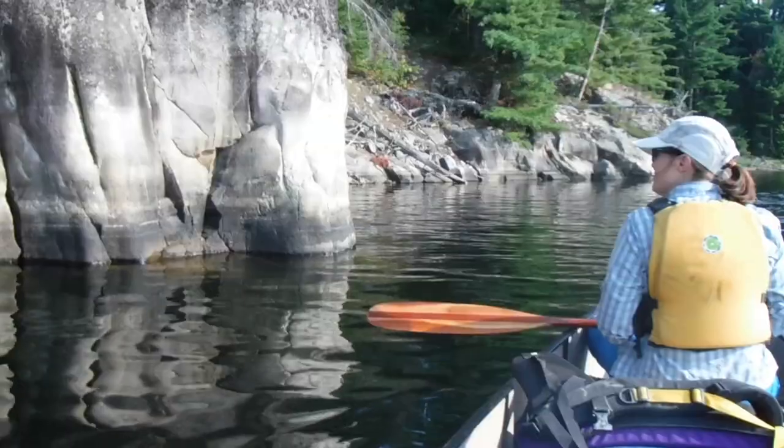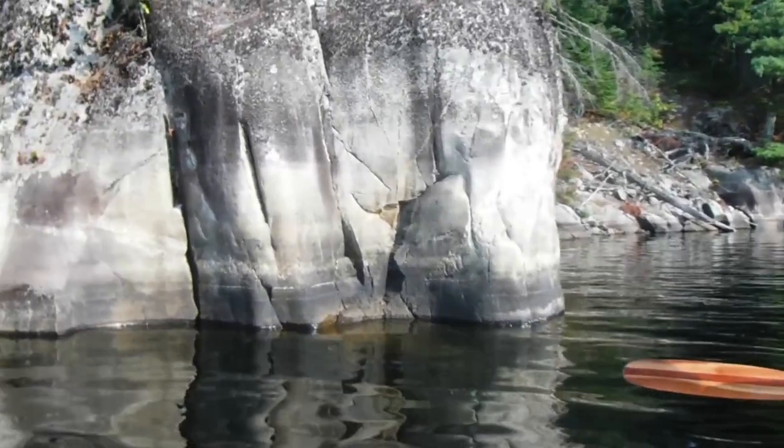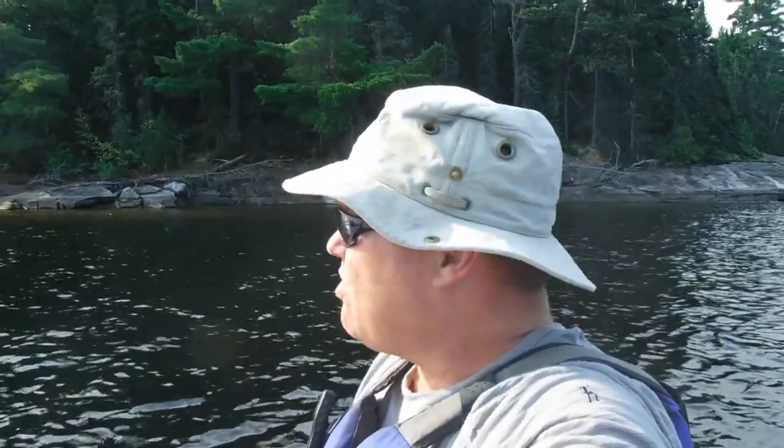Alright, here's the deal. That whole shoreline has all these little nice cliffs on it and many of them have pictographs. So we're gonna go check those out this morning.